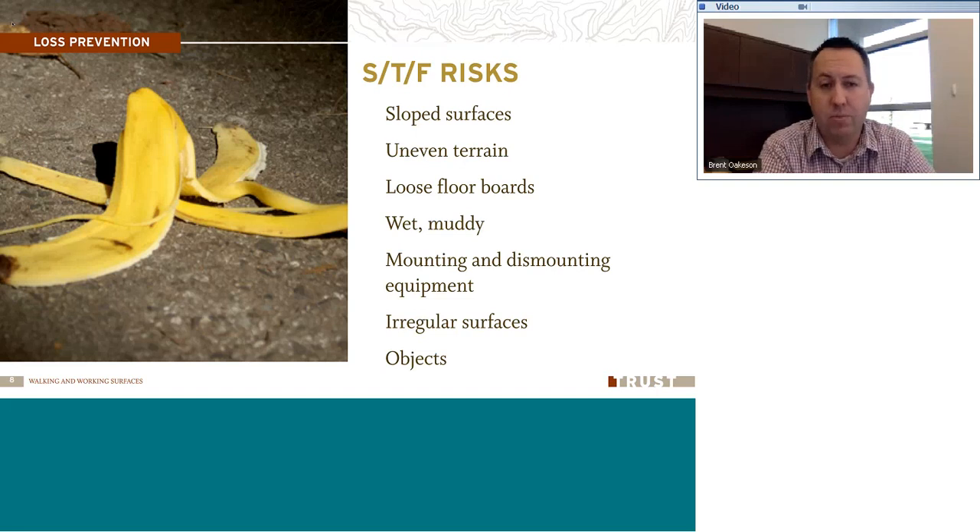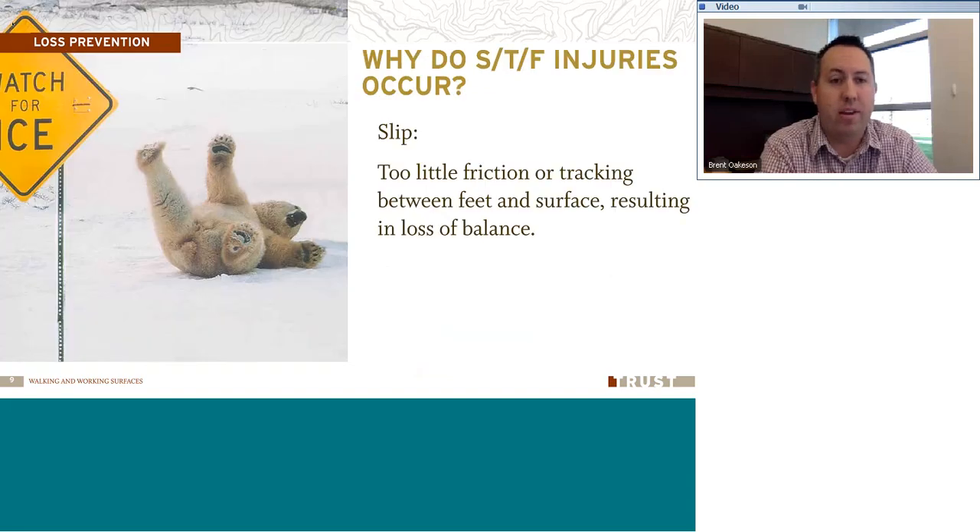Slip, trip, fall risks — what risks are there? Sloped surfaces are one. When there's a slope, we can easily slip or fall. Uneven terrain — maybe on job sites or in shops. Loose floorboards, wet and muddy floor conditions, getting in and out of equipment. There's been an increase in claims of people getting in and out of equipment where they're twisting their ankles, twisting their knees, falling down — maybe not using three points of contact. Irregular surfaces and objects left in the walking paths are all things we can check for.